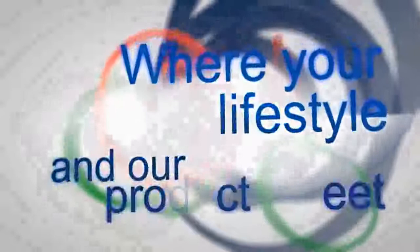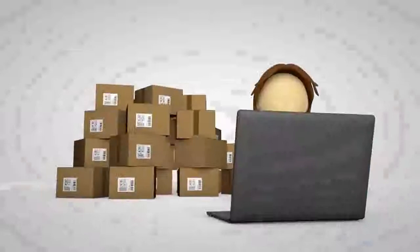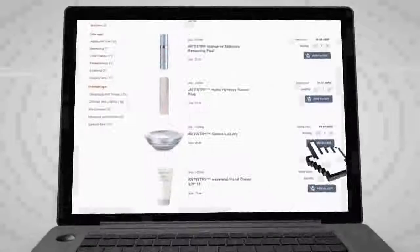Where your lifestyle and our products meet. The Amway direct selling concept is based on the idea that you can buy quality products without leaving home. The easiest way to do it is through the Amway website. Sit back and choose whatever you need, and your Amway business owner will personally deliver your order.